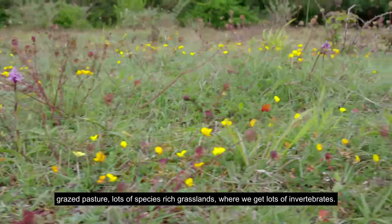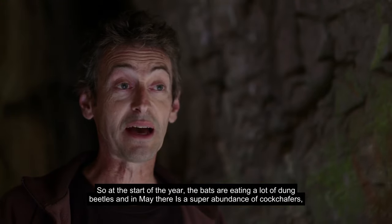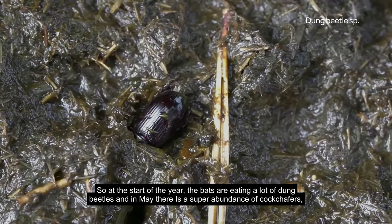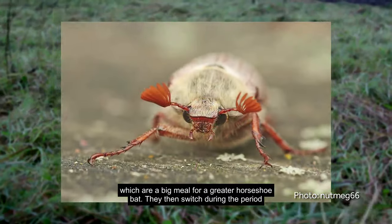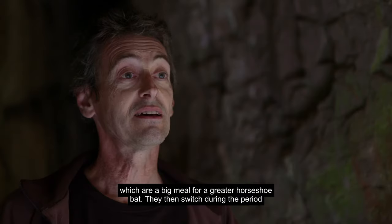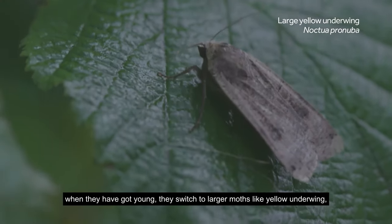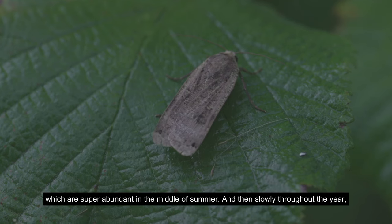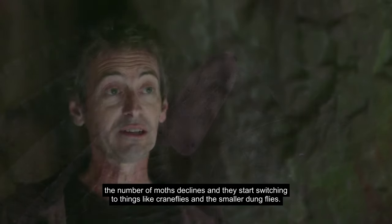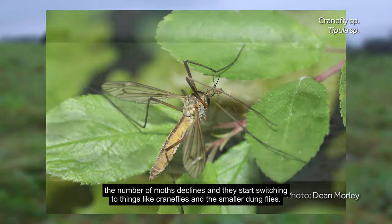Lots of species-rich grasslands give us lots of invertebrates. At the start of the year the bats are eating a lot of dung beetles, and in May there's a super abundance of cockchafers which are a big meal for a greater horseshoe bat. They then switch — during the period when they've got young — to larger moths like yellow underwing, which are super abundant in the middle of summer. Then slowly throughout the year the number of moths declines and they start switching to things like crane flies and the smaller dung flies.